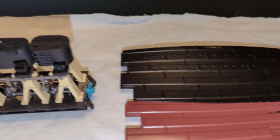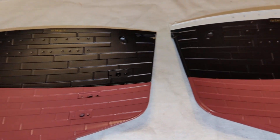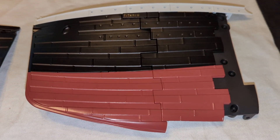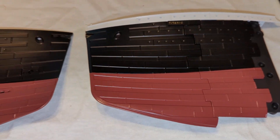And then the first parts of the bow are coming together, as you can see. What you see here is about 16 hours of work so far.